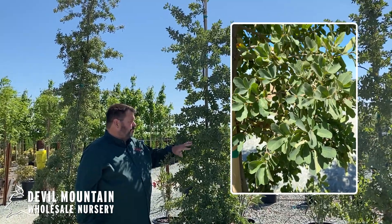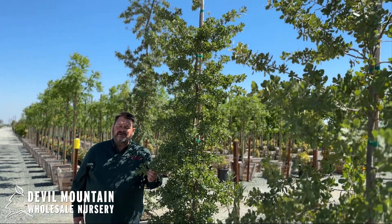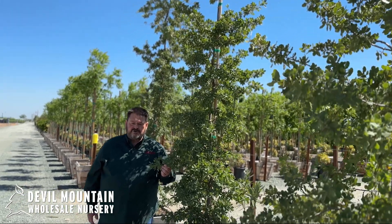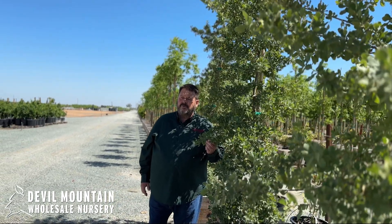It has beautiful blue-green foliage. Once it's established, it's an incredibly drought tolerant tree. It's a California native, so it knows how to live here without water.